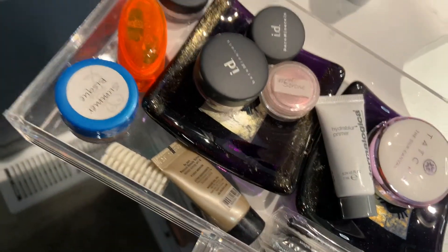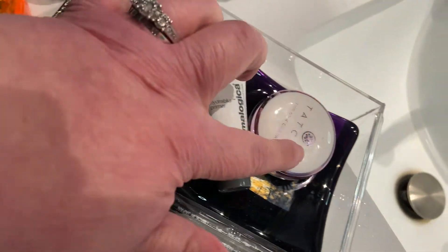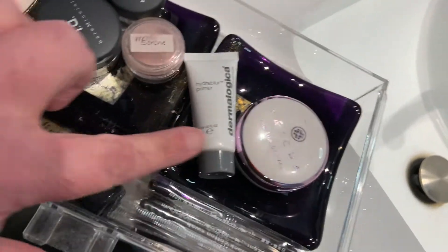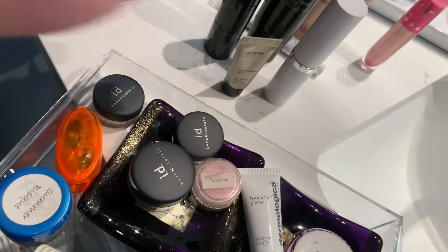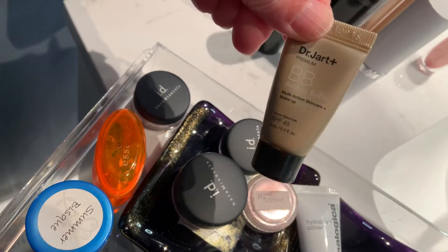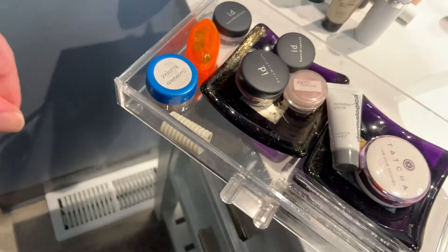Anything here I need to get rid of? This is all loose powder. This is not too old. That one's not even open. That one's ancient — I need to replace it. I don't know if they still make it; that's how old it is. So we'll let those go back up.